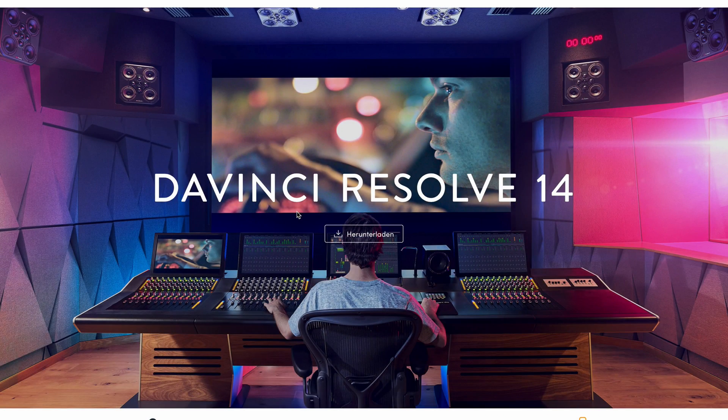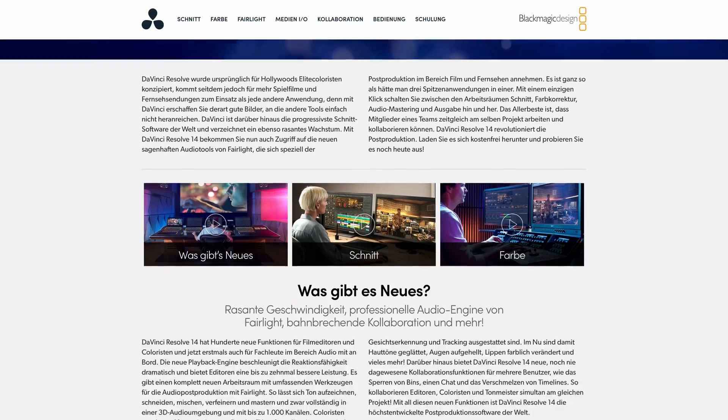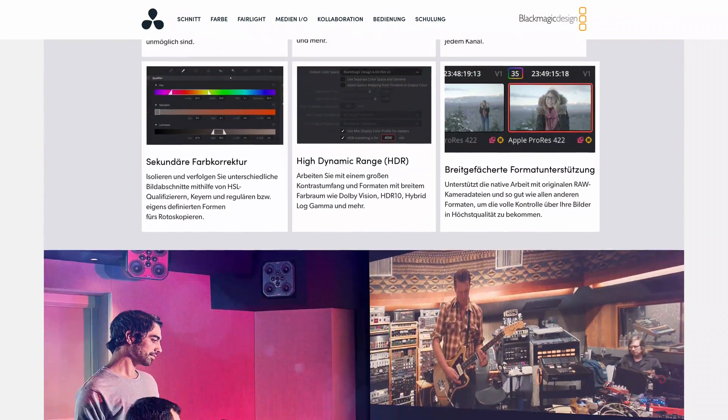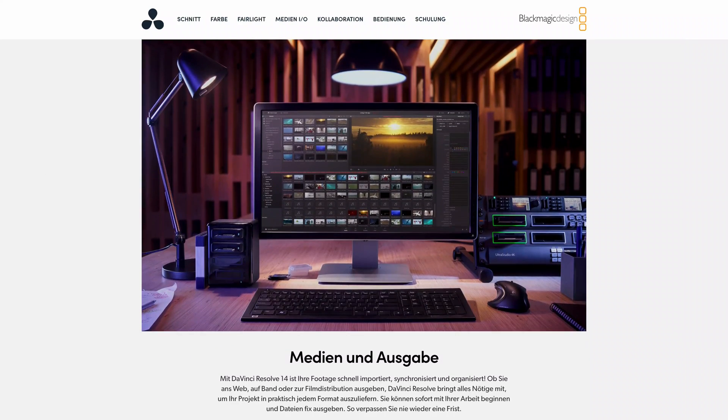Welcome back to GalaPoint. I wanted to talk to you today about DaVinci Resolve Release 14 as a video editing program that I am starting to like more and more. I've been using Final Cut Pro X and Premiere from Adobe until now, and I don't see myself really using them anymore. I have been experimenting with DaVinci Resolve for about a month now and I am very satisfied with it.